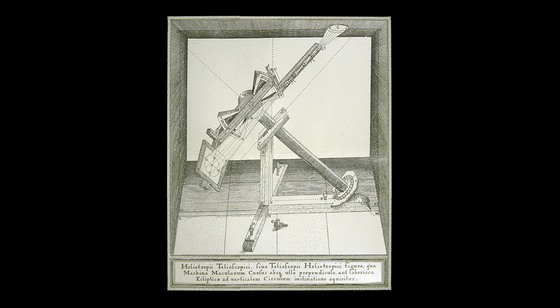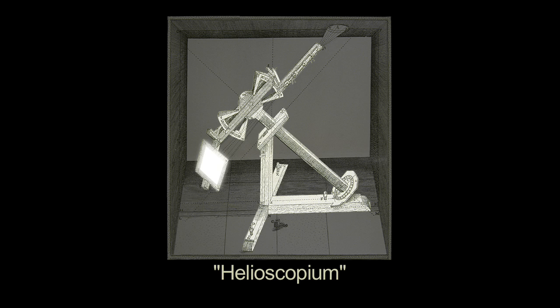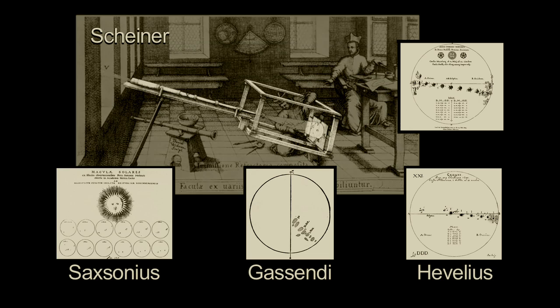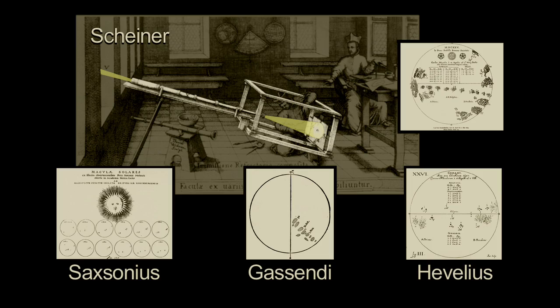Early astronomers soon projected the Sun's image through the telescope onto a piece of paper, or through a pinhole projector. This made it possible to study the Sun in detail without damaging their eyes. Many other astronomers in the 17th century, including Scheiner, Gassendi, and Hevelius, also recorded their solar observations.